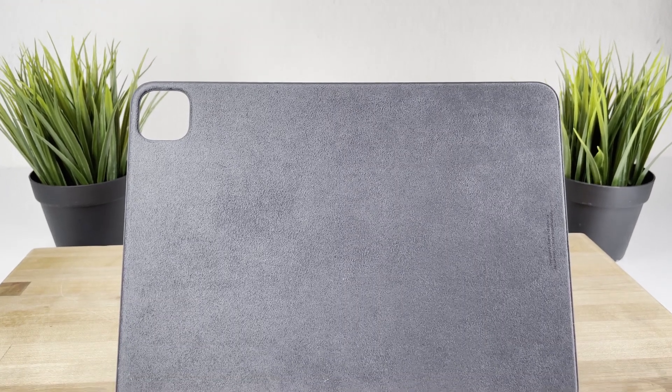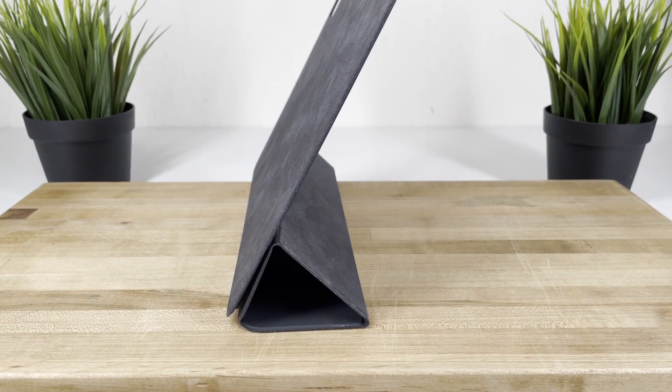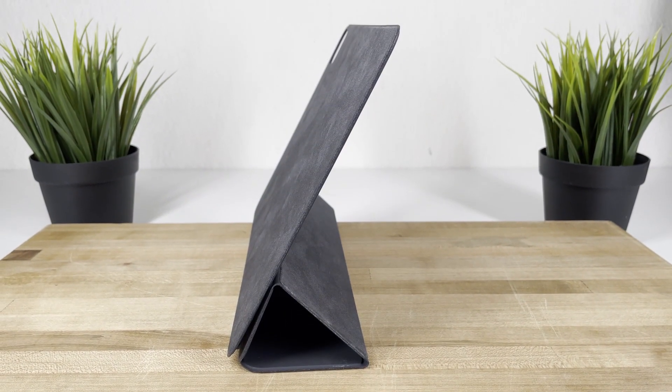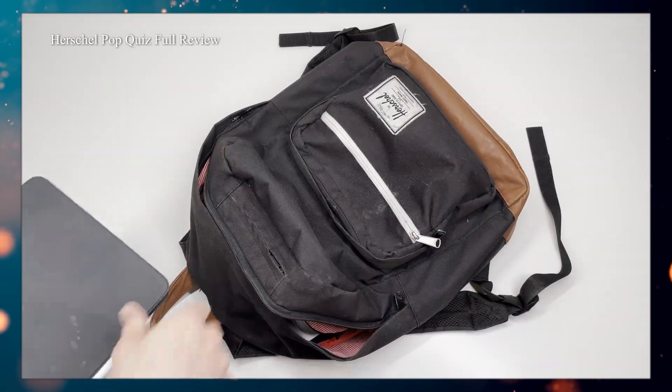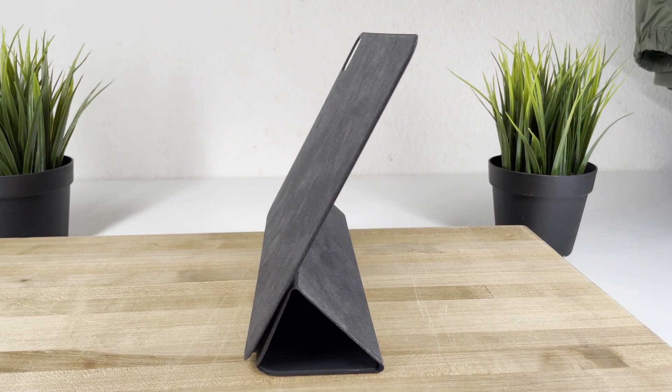Finally, and perhaps most obvious, this case does a horrible job of being a case. It will protect your iPad from minor blemishes — like if you put your iPad in your backpack with a water bottle — however, anything beyond that will likely leave you with a broken iPad.